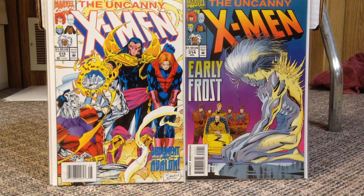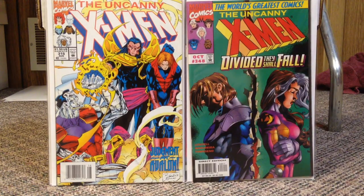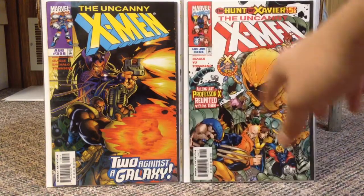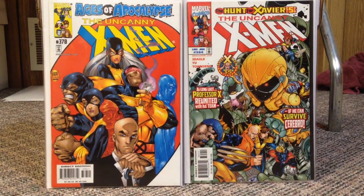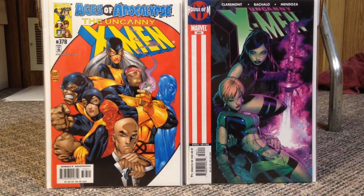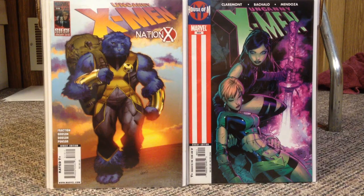Now it takes a bit of a jump and I'm all over the place. 348, 358 — Deathbird cover. I'm on the lookout for her first appearance in Ms. Marvel number 9. Uncanny number 364, 378 — Ages of Apocalypse, the next issue after that other Apocalypse issue I showed earlier. 464 — I love this Chris Bachalo Psylocke cover, that's why I grabbed that. And then number 519 — I think that was 50 cents. So in total I think I have about 300 Uncanny X-Men issues, so I've put a significant dent in that run.